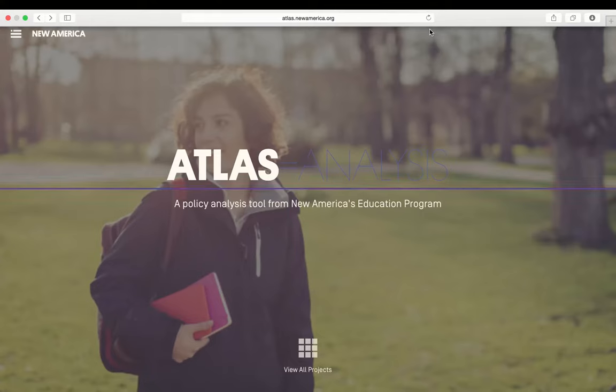This interactive map is displayed on New America's Atlas website. This video serves as an Atlas user's guide for policy makers, researchers, educators, and the public.